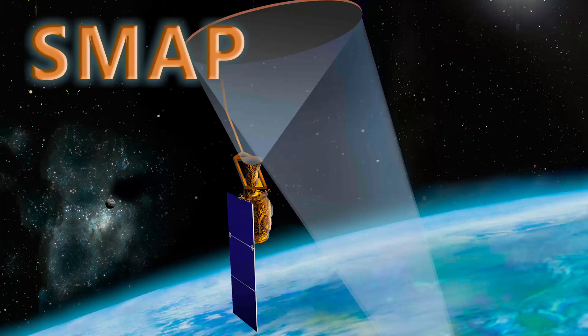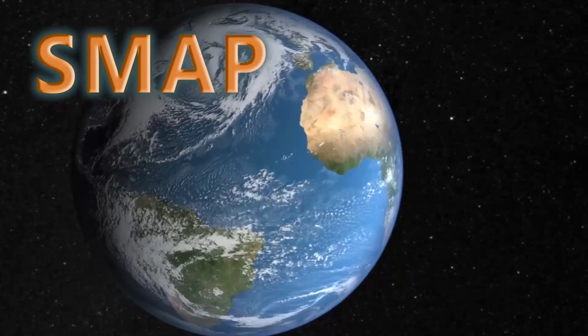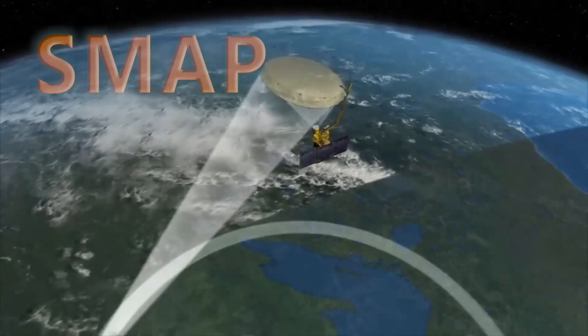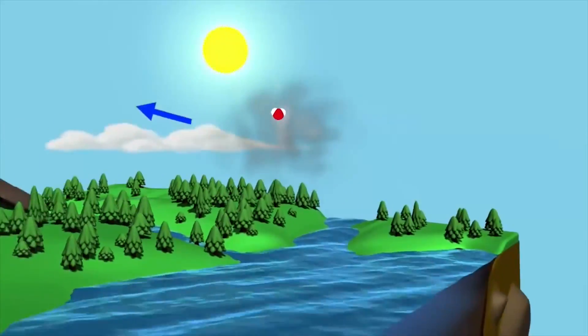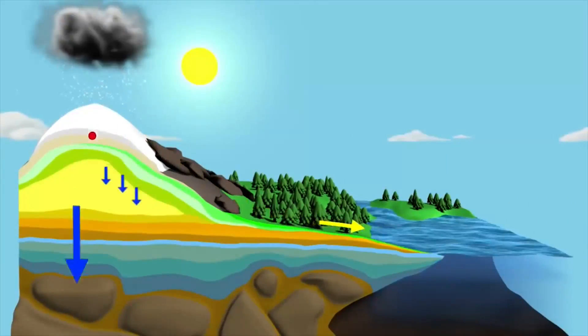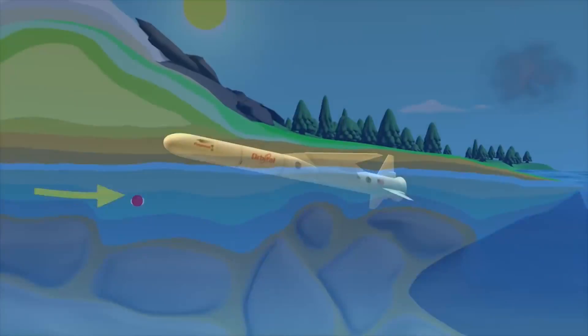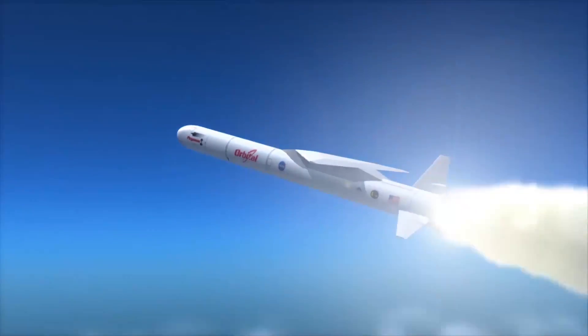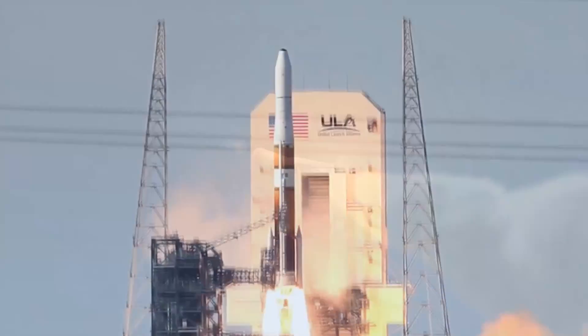NASA's Soil Moisture Active Passive, or SMAP, mission will collect data from every place on Earth, revealing the amount of soil moisture and whether it is frozen or solid. This information will lead to improved flood prediction, drought monitoring, and enhanced weather and climate forecasting. This particular spacecraft was too large for some of the smaller vehicles, but wasn't large enough to justify a heavy-lift vehicle.